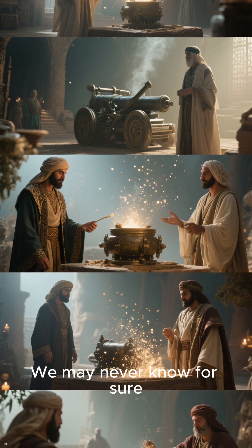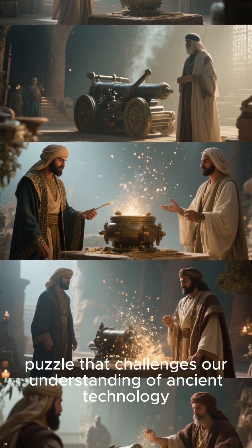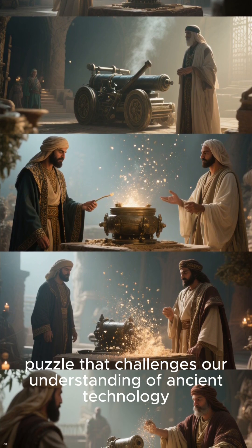We may never know for sure, but the Baghdad Battery is a fascinating puzzle that challenges our understanding of ancient technology.